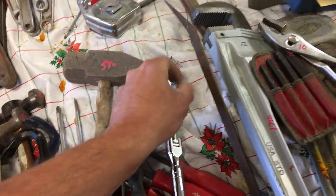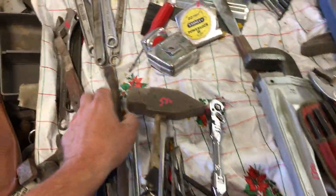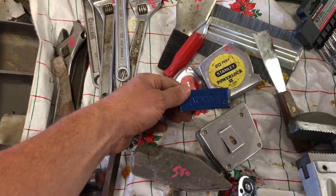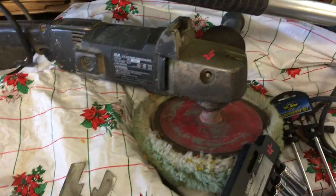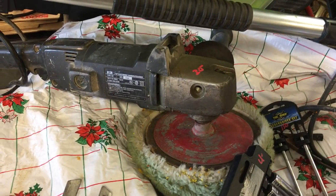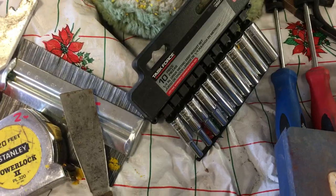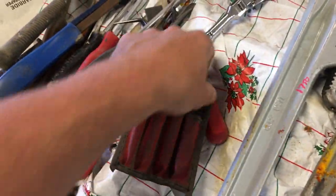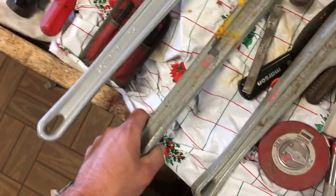Flex head ratchet $6.50. Cornwell pry bar is $20. Some tape measures, those are $1.00 and $2.00. $0.75 for the torch cleaner. The Black & Decker Professional buffer sander is $20. $4.00 on the metric quarter inch sockets. Snap-on extractors are $10.00. Pipe wrench $17.50.